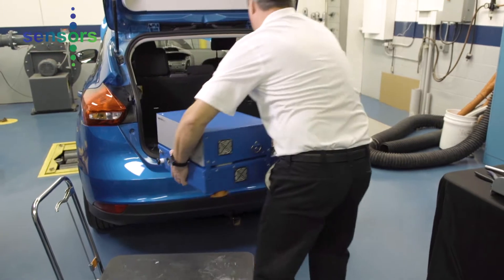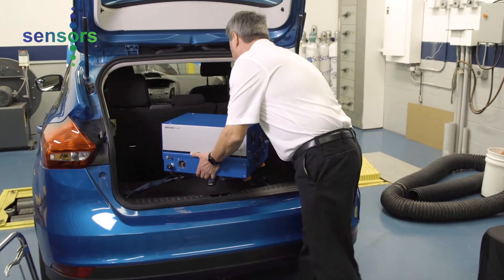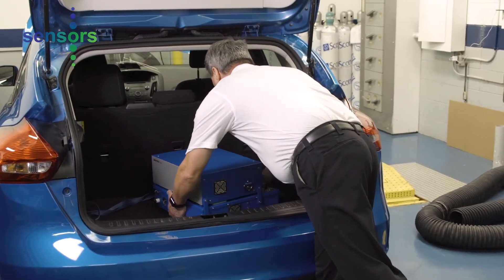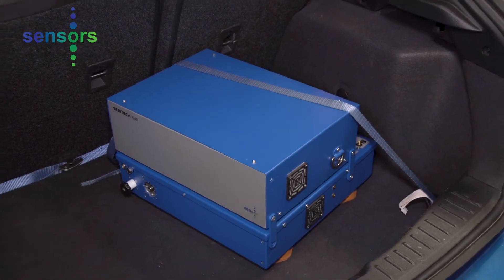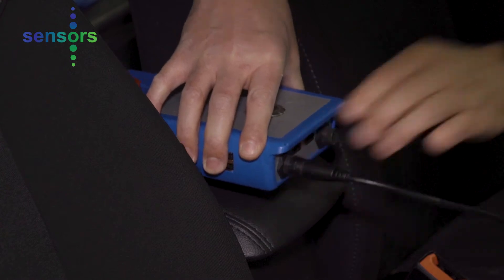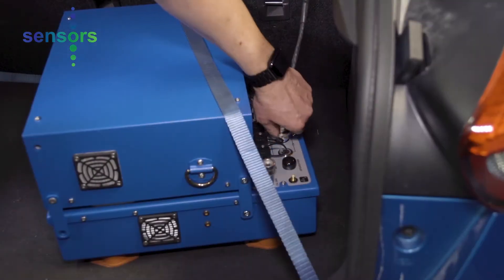A reduced weight and size allows the system to be moved from vehicle to vehicle quickly with one person. The Simtek LDV PEMS is comprised of a gas analysis system module, the sample conditioning system and the fourth generation exhaust flow meter.